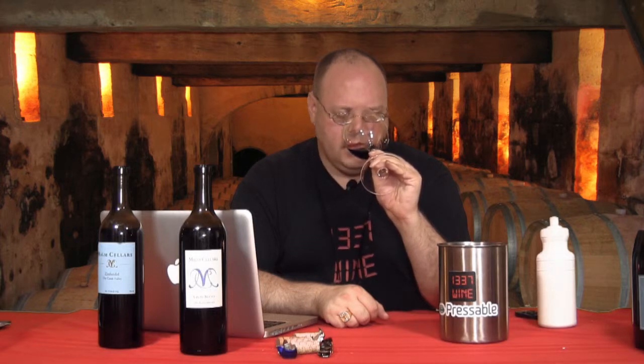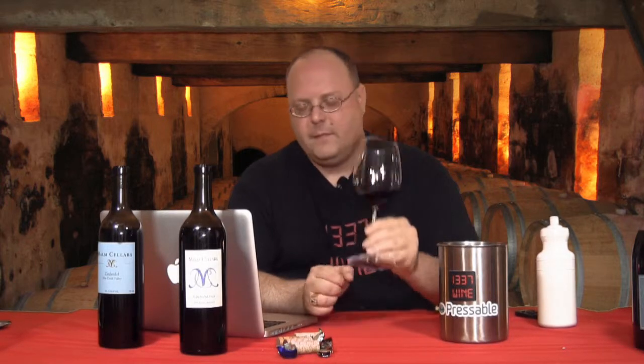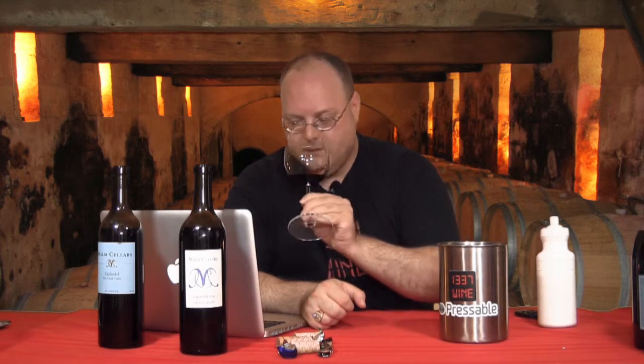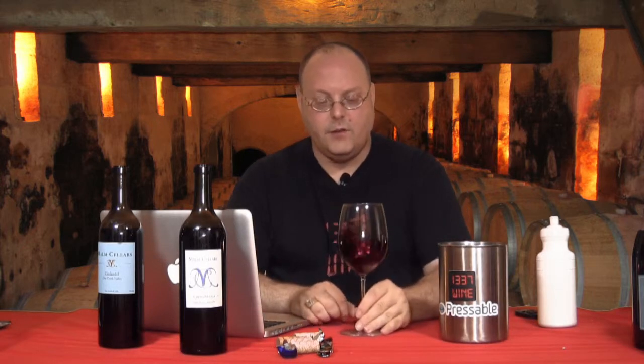So on the nose: cocoa, cherries, a little bit of wood, bramble if you will, a little bit of peppery spiciness. It's a nice aroma — nothing's overpowering, not a fruit bomb. There's a bit of fruit, a little bit of minerality, a little bit of spice. I don't really get any floral. It's not an overwhelmingly overpowering nose.